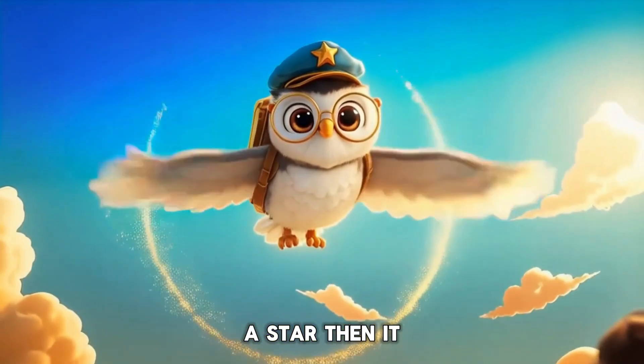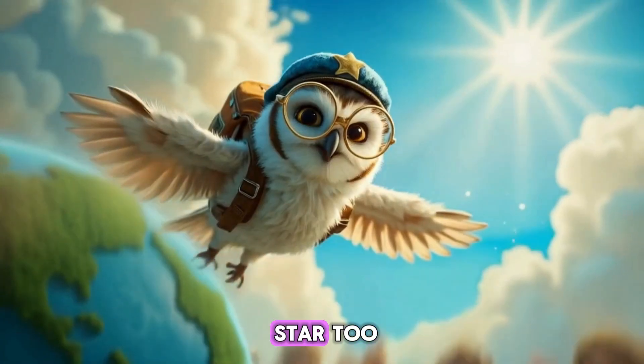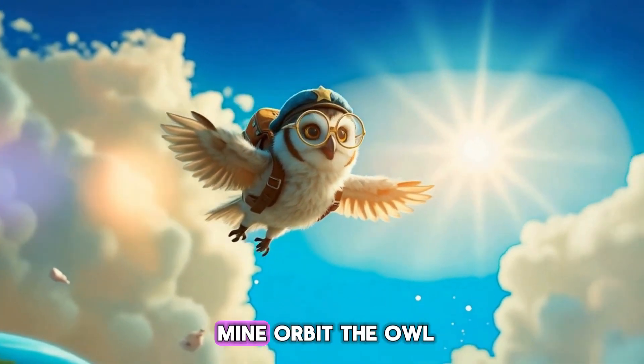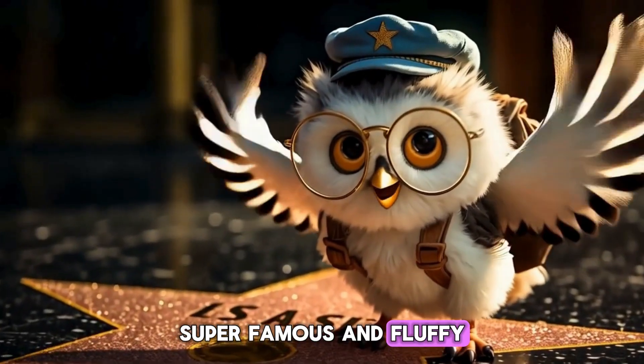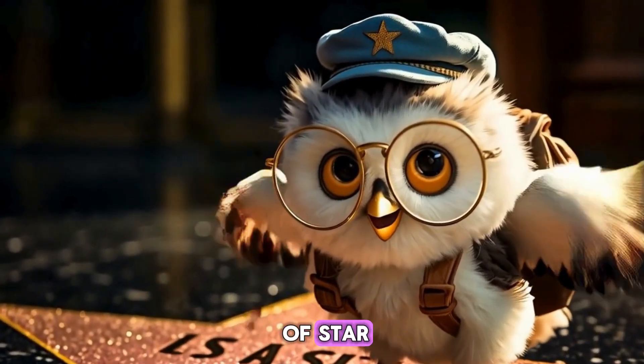A star? Then it should get a Hollywood star too. Maybe right next to mine — Orbit the owl. Super famous and fluffy. Not that kind of star, Orbit.